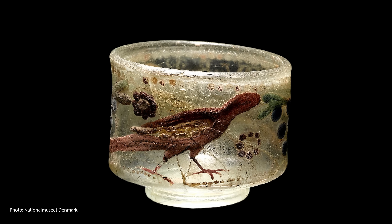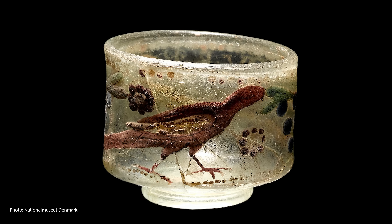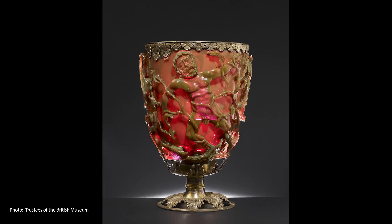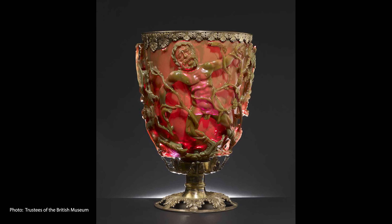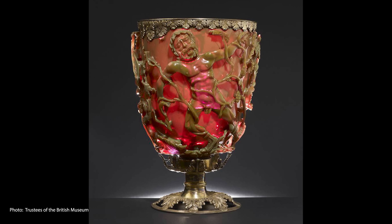The Lycurgus Cup and other cage cups are just a small fraction of a long-lived, large-scale industry of glass production in ancient Rome. In the first century CE, people were falling in love with this new medium and experimenting, pushing glassmaking to its limits to see how far they could take this craft. The lack of complete technical and scientific understanding doesn't make the technique or handiwork any less skillful or magnificent.